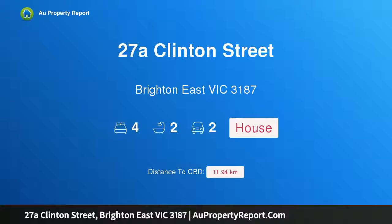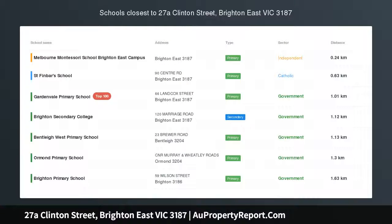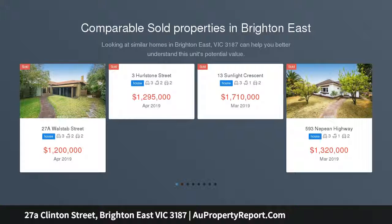Hi, I am glad to introduce property 27A Clinton Street, Brighton East Victoria, 3187 — effortless comfort in family-sized gardens, in this gorgeous leafy street with the park at the street's end.